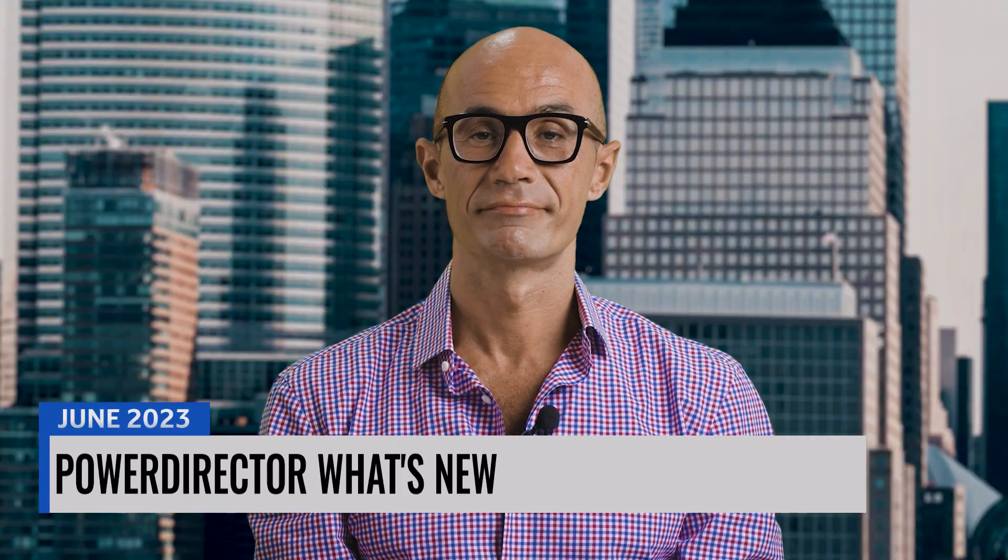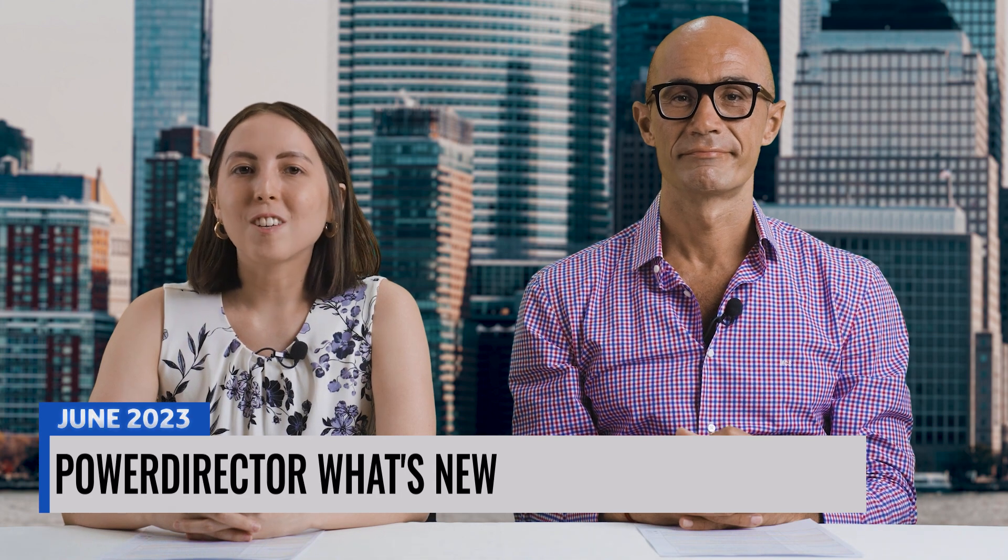Good morning, and thanks for tuning in to PowerDirector News. I'm Hannah. And I'm Mauro. We're here with news on the latest updates for both PowerDirector 365 and the mobile app, so stick around for our coverage on that.